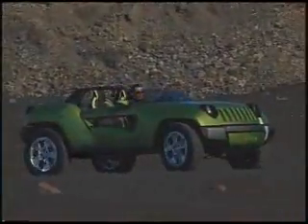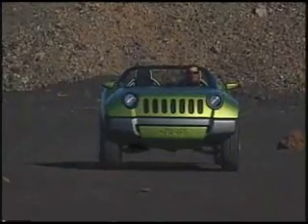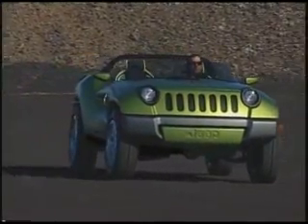For the Jeep Renegade, we use an electric generator coupled with a small displacement Flutec diesel engine to extend the range up to 400 miles.